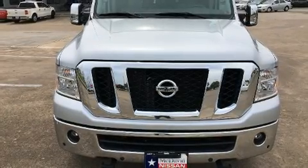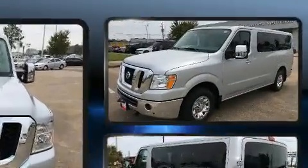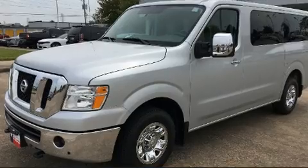Get excited about the 2017 Nissan NV Passenger NV 3500 HD. It features an automatic transmission, rear-wheel drive, and a powerful eight-cylinder engine.